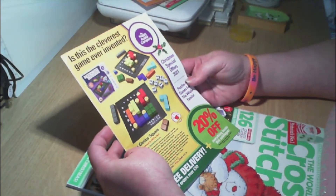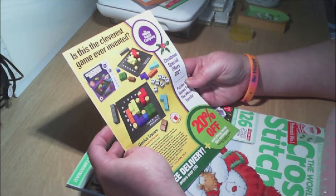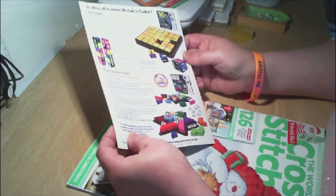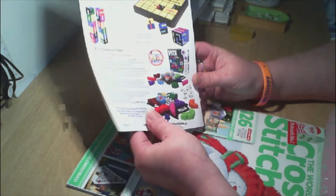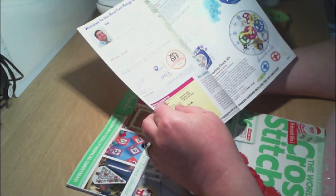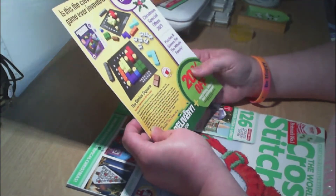And then we have what is described as the cleverest game ever invented — the Genius Square — and it's a catalogue for Happy Puzzle. It's all different kinds of puzzles and games from the Happy Puzzle Company.